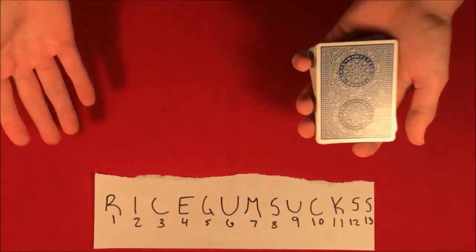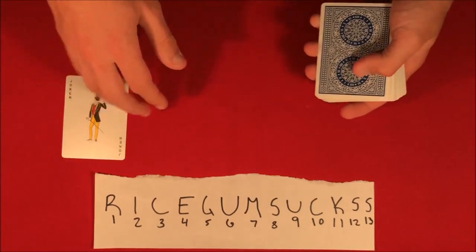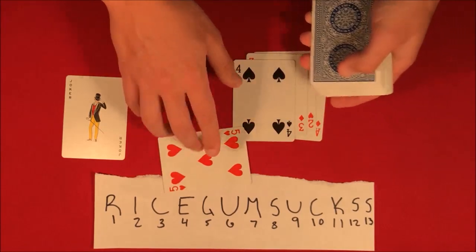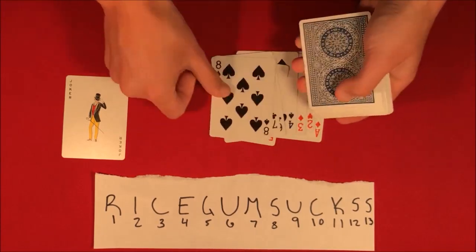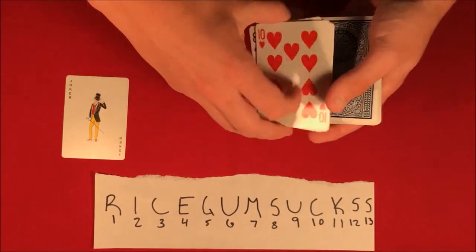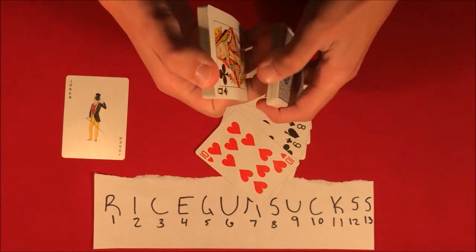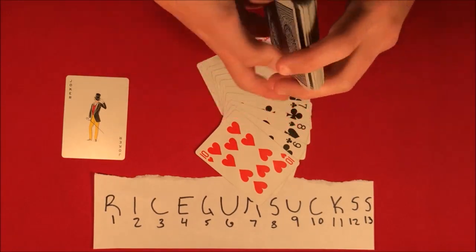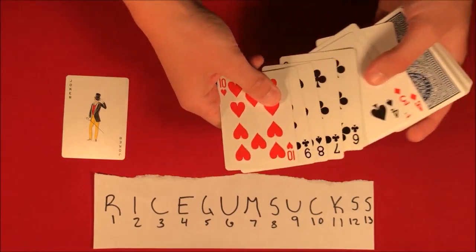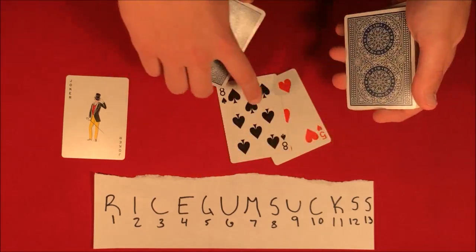I've already done most of the hard work for you. We're going to be using the Joker and then ace, two, three, four, five, six, seven, eight, nine, ten — and these are the cards that you guys would be able to choose from. Let's say you took a few looks at the cards and wanted to pick two random ones. We have the five and let's say the eight over here.